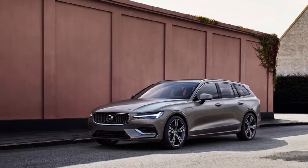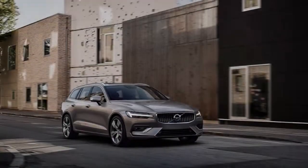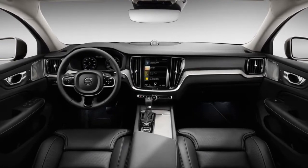We've already seen Volvo's Scalable Product Architecture (SPA) platform at work with the XC90, a Motor Trend SUV of the Year winner, and the mid-size XC60, also a finalist.